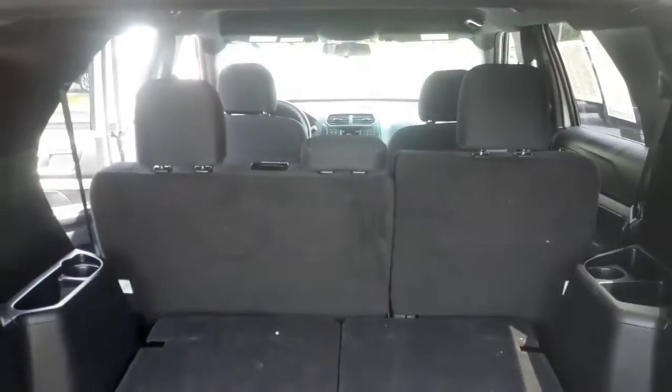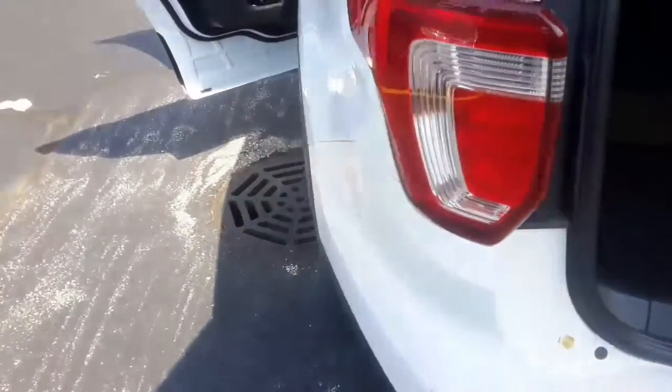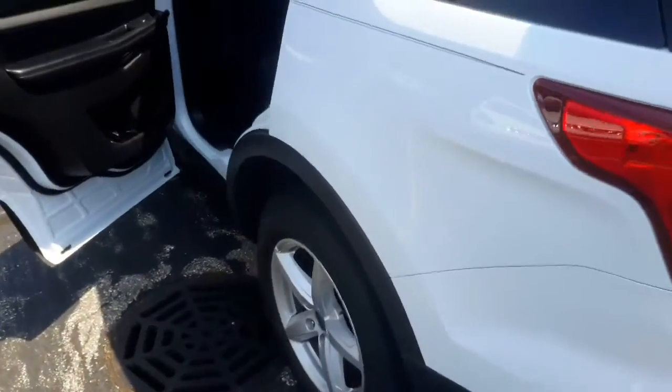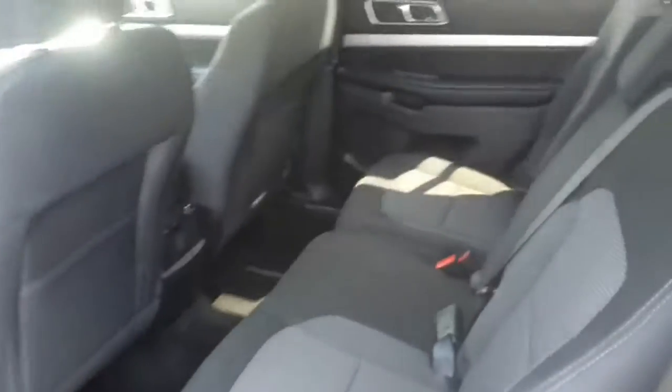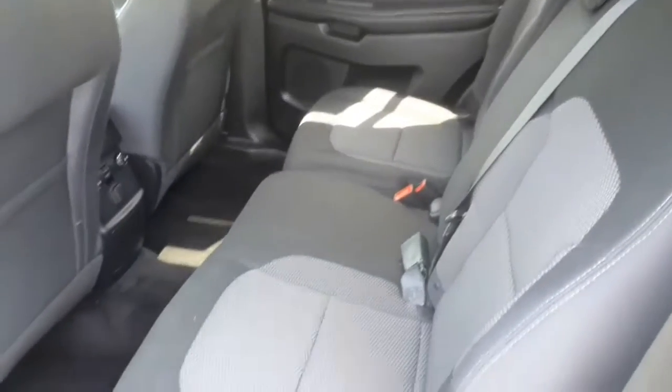I just want to start off by showing you this great third row. You get 50-50 split third row seats with the back seats recline, which means you get an abundance of room — great for traveling and moving purposes. Your second row is even more roomy with 60-40 split seating, which means you get a little bit more leg room.